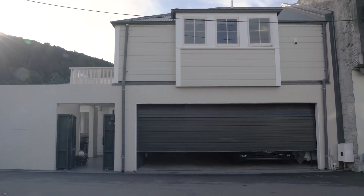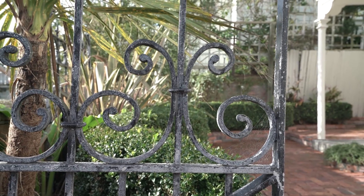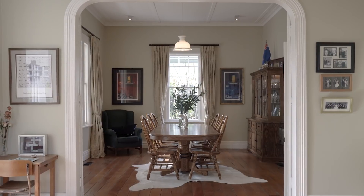The double internal access garage of this property is also an incredibly rare treat in the Wellington market and highly sought after.